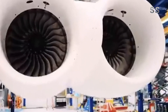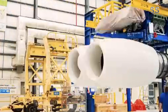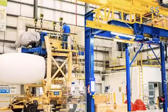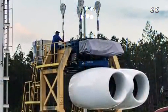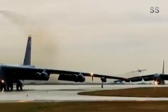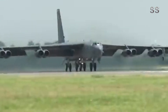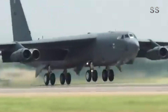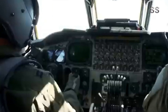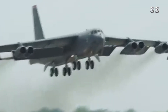One of the most notable upgrades to the B-52J is the engine replacement. The new Rolls-Royce F-130 engines will replace the Pratt and Whitney TF-33s that have been in service for over 60 years. This change not only improves fuel efficiency but also significantly increases the aircraft's range and payload capacity. More importantly, the new engines greatly reduce the aircraft's noise and heat signature, enhancing its survivability in high-threat environments.